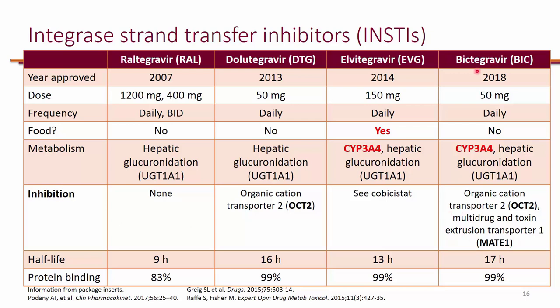One thing that bictegravir and dolutegravir have in common is that they both inhibit OCT2. Importantly, metformin is actually a substrate of OCT2 — OCT2's function is to secrete metformin. Because these drugs inhibit OCT2, you will see metformin levels increased. That would be a significant drug interaction because you will see a lot of diabetic patients on metformin.